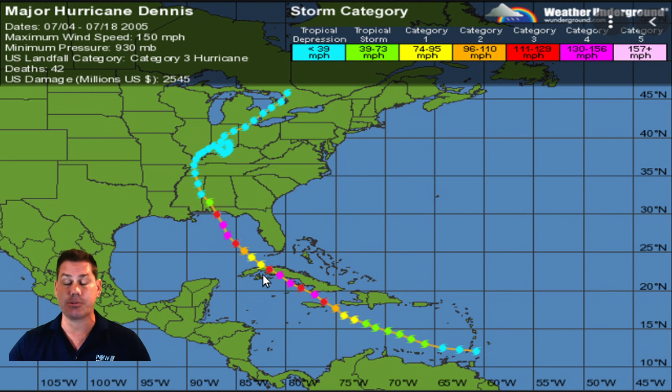Dennis continued moving westward and northwestward, died down with land interaction, but reintensified in the Gulf of Mexico in what they call a loop eddy. If you recall, Hurricane Michael hit this loop eddy too. That is definitely a concern down the line. We have a lot of time to track this, but it looks like it's taking a possibly similar track to Hurricane Dennis in 2005.